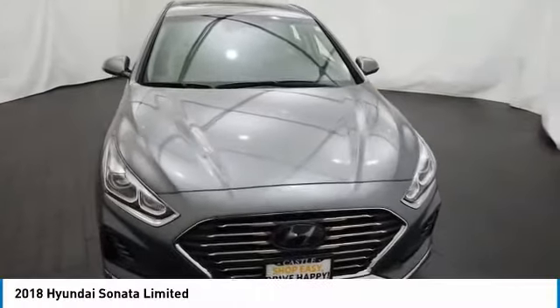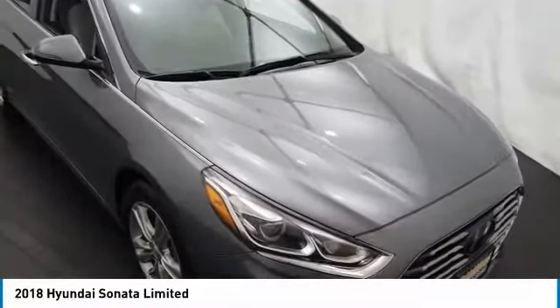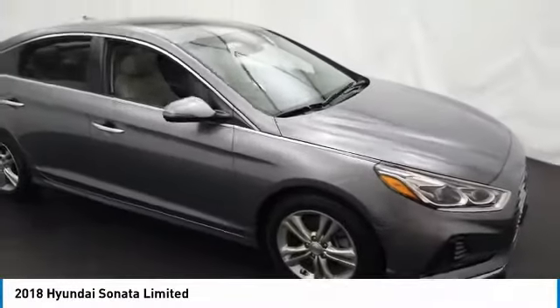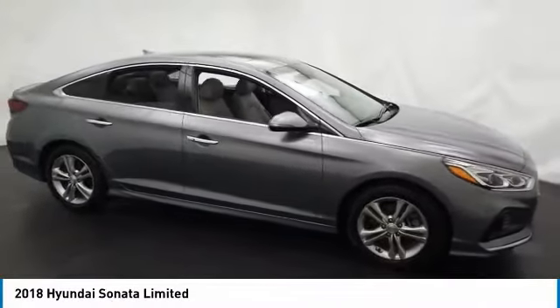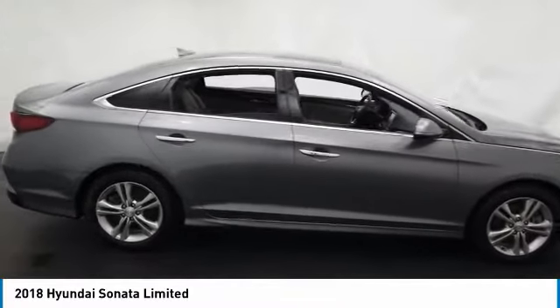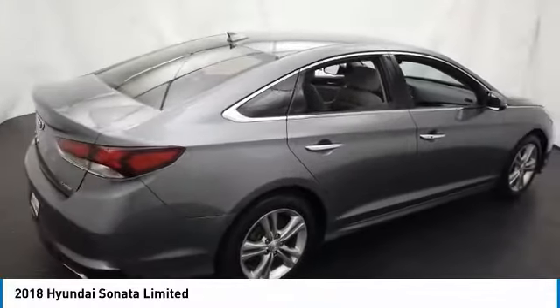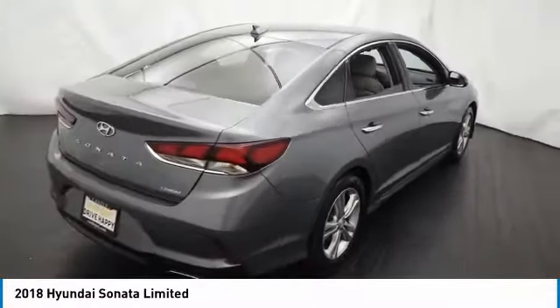Take a ride in the 2018 Sonata. The Sonata has a long list of technologically advanced interior features and options that make driving safer, more convenient, and much more fun. Don't forget the exterior corrosion protection — a 14-step roto-dip system that provides unmatched protection for your Sonata.